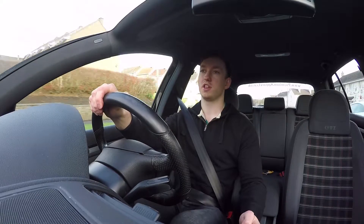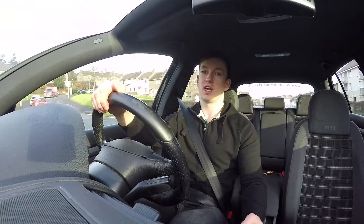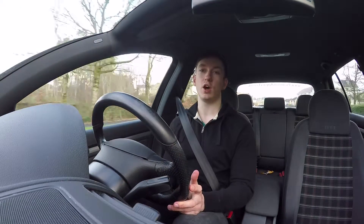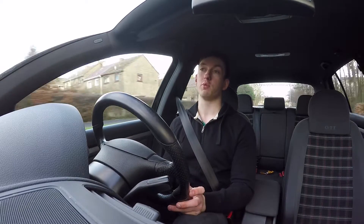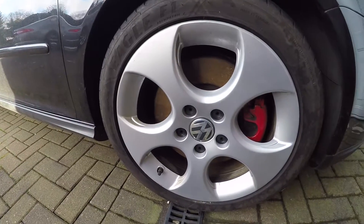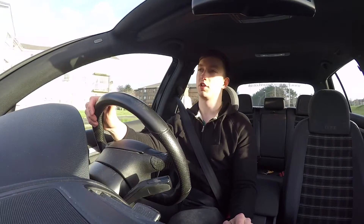Another thing I love about the looks of this car are the alloys. These are the standard 17-inch alloys that come with the GTI. You can get optional 18s, but you will be sacrificing some ride comfort for those. Personally, I prefer the 17s — I think they really suit the proportions of the car much better.